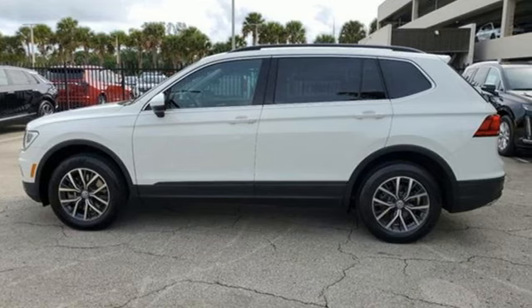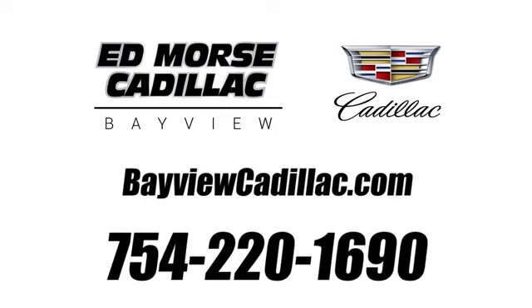Driving is believing. Test drive it today. Call us today at 754-220-1690. For value and for service, it's Edmars.